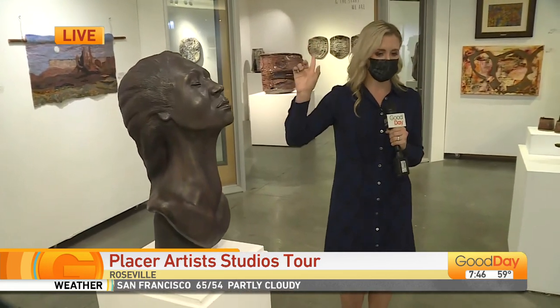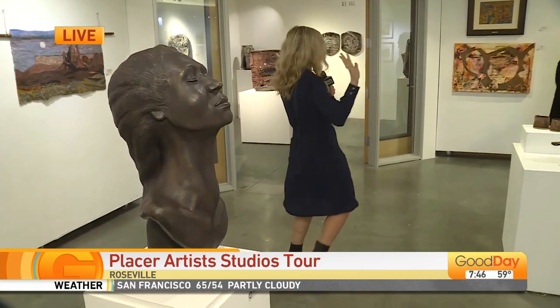I have to tell you, I am walking around Blue Line Arts with my hands to my side because this art is so beautiful — in this case, so realistic. You just want to reach out and touch it, but I have assured them I will not. I will step away.